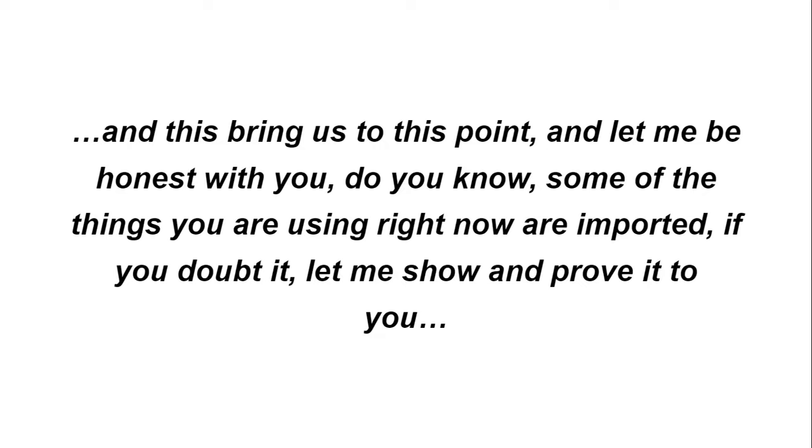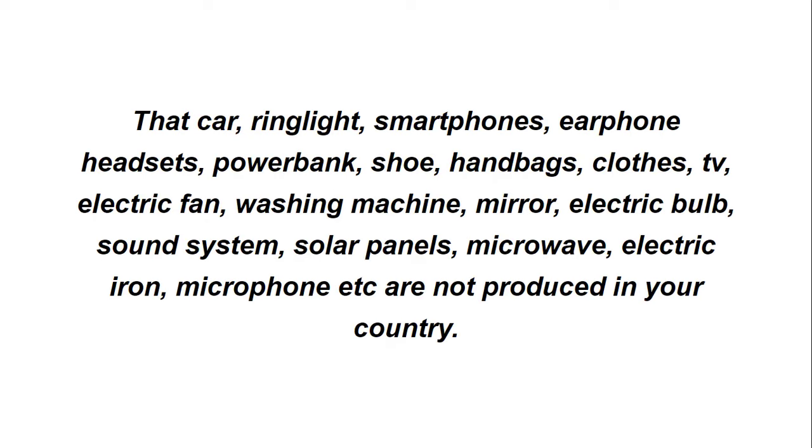Do you know that some of the things you are using right now are imported? Let me show you. The cars we see outside every day, the ring light used for video editing and shooting, the smartphone you're using, the earphones, the headset you use to listen to music or watch movies, the power bank you carry every day — all imported. Shoes, handbags, clothes, smart TVs, electric fans, washing machines, mirrors, electric bulbs, sound systems, solar panels, microwaves, electric irons, microphones — none of these are produced in your country. They are all imported.